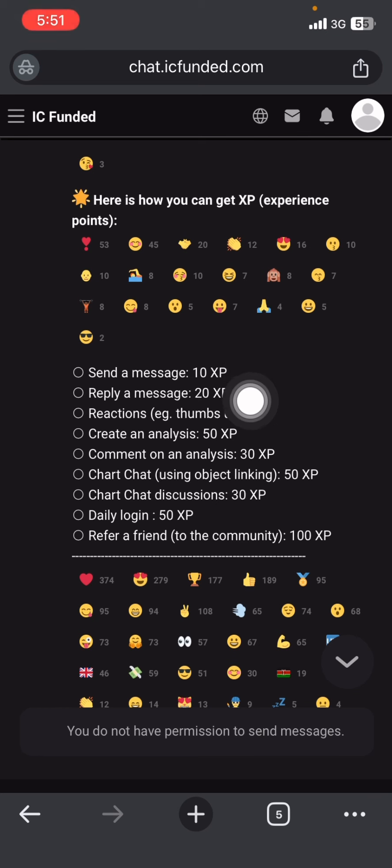If you send a message you get 10 XP. Within a week you'll be able to get a 5K account if you take it seriously — a lot of people have already gotten it. If you reply to a message you get 20 XP, so just make sure you give it a one-minute interval between every message you send.